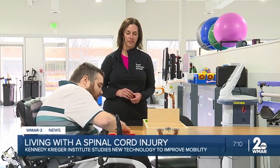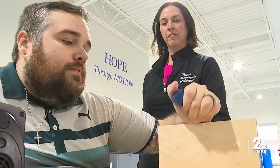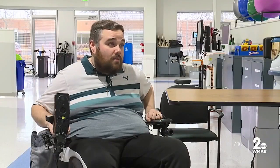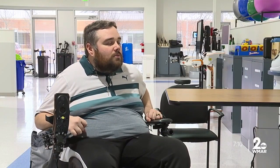It's as simple as dropping blocks into a container — something Nathan Miller couldn't do six months ago. 'I'm very happy. Every bit of independence just adds so much to my life.'